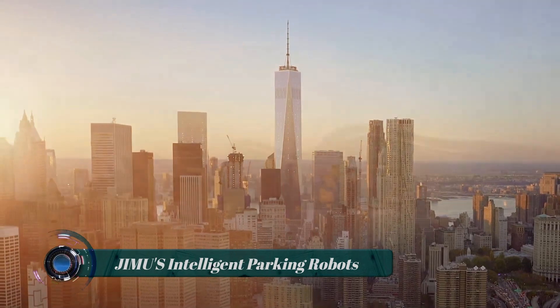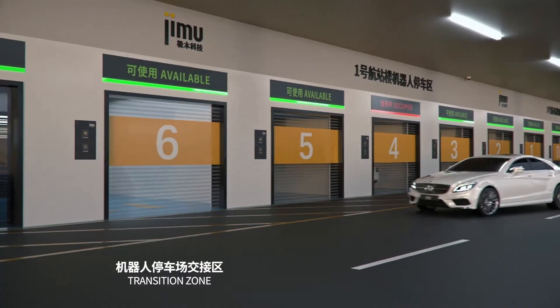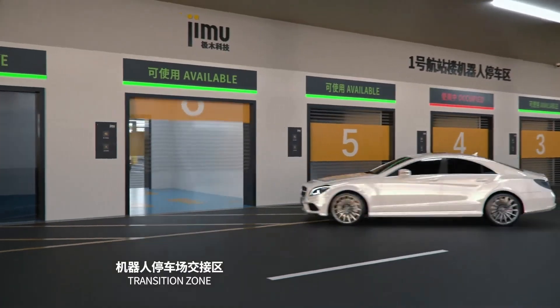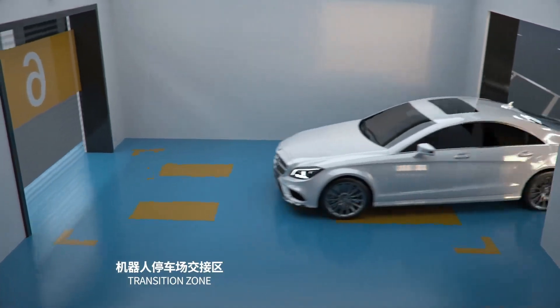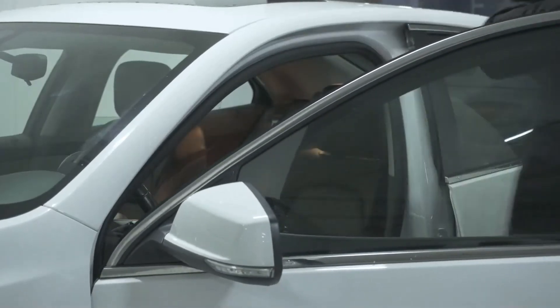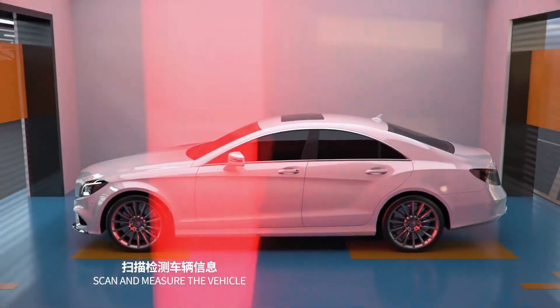JIMU's intelligent parking robots represent the future of parking. These robots are now readily available to park vehicles smartly and efficiently. A transfer zone collects the vehicle from the driver, and the vehicle is scanned and measured at the zone.